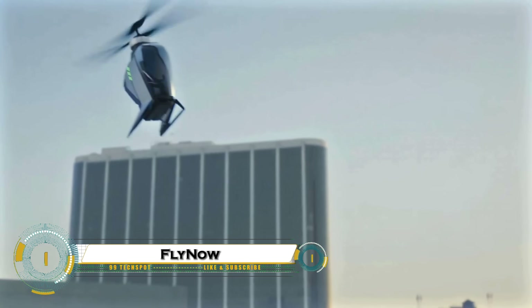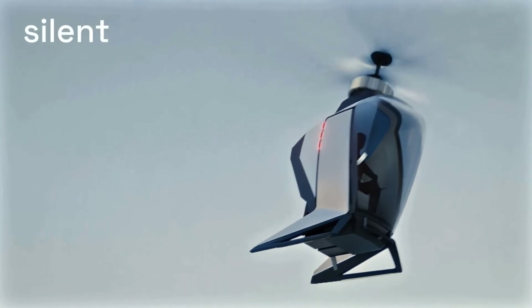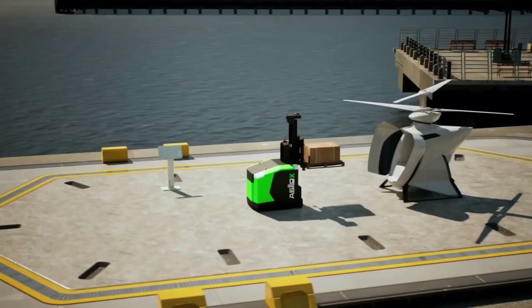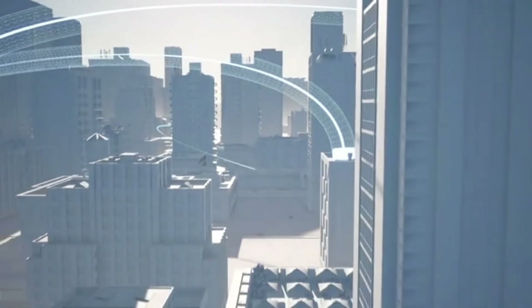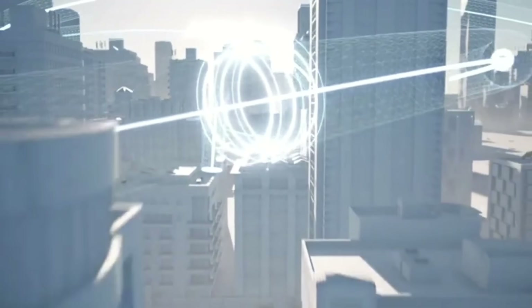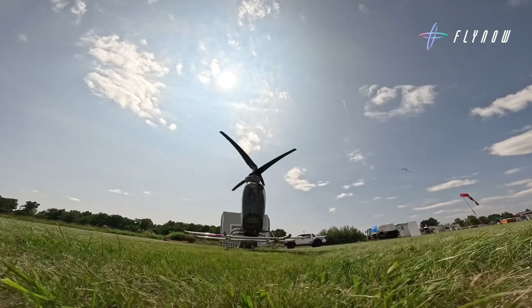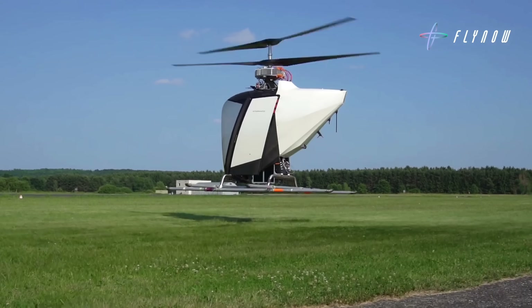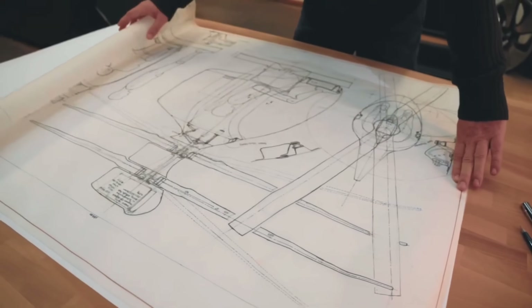The FlyNow eCopter is a groundbreaking electric vertical takeoff and landing (EVTOL) aircraft designed to transform urban air mobility. Featuring a compact one- or two-seater design with a coaxial dual-rotor system powered by four electric motors, it eliminates the need for a tail rotor, boosting stability and efficiency. With a maximum takeoff weight of 500 to 570 kilograms and a range of up to 50 kilometers, the eCopter is perfect for short urban flights.